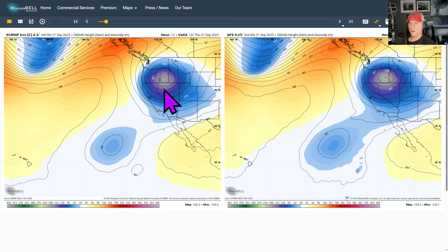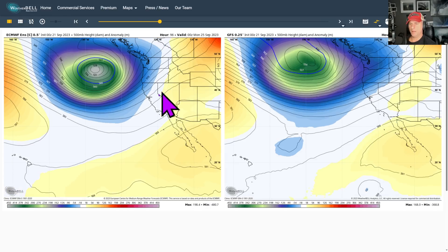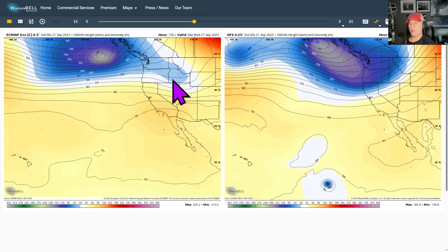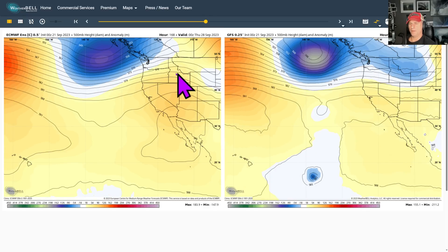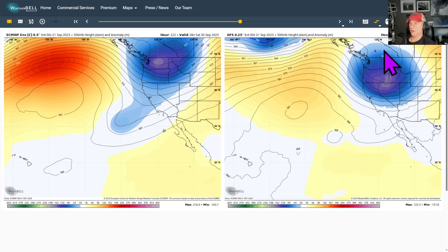Looking at the European — there goes our upper level low spinning. The GFS is on the right, and there goes the big deep trough across the Pacific Ocean, bringing that system into Northern California. Then we start to get a little bit of model disagreement as we go out to the 130-hour-plus range. You can see some difference in timing. The European wants to build a ridge over the Southwest as we get into the mid portion of next week, then swing another trough through the Pacific Northwest — and there's some agreement with that from the GFS as well.